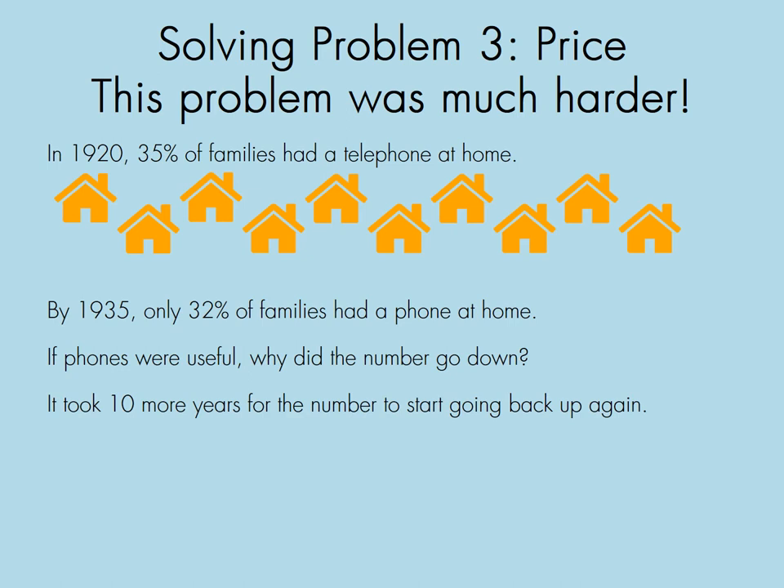Solving problem three: price. This problem was much harder. In 1920, 35% of families had a telephone at home — for every 10 houses, only three would definitely have a phone. Fifteen years later, by 1935, only 32% of families had a phone at home. If phones were useful, why did the number go down? At that time the United States was in a depression — lots of people lost their jobs and didn't have money. Even if phones were useful, you could get along without them, and it would take more than 10 years for the number to start going back up.